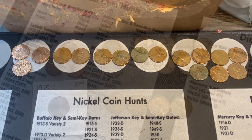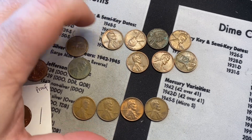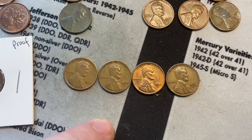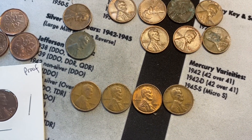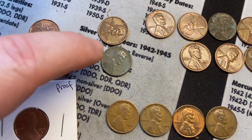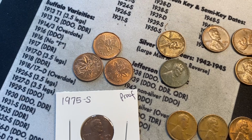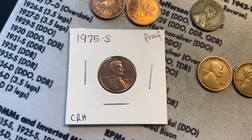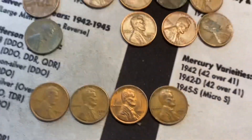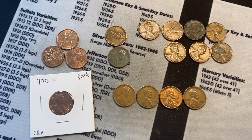Here we go for the recap: seven wheat cents from the 50s, not including three from San Francisco — I always like finding San Francisco minted cents. We got a 1925, the oldest of the hunt. Two from the 40s, three Canadian cents which I'll check my album for, and a proof coin in circulation — the 1975 from San Francisco. Thanks for watching collectors, and as always, happy collecting and happy new year!